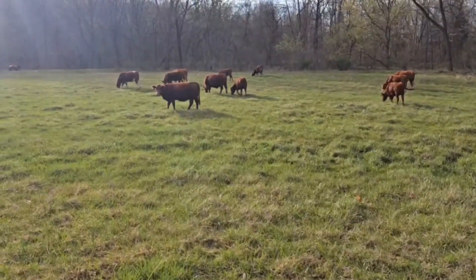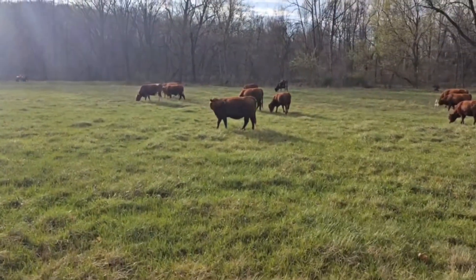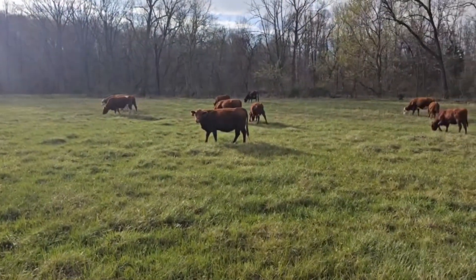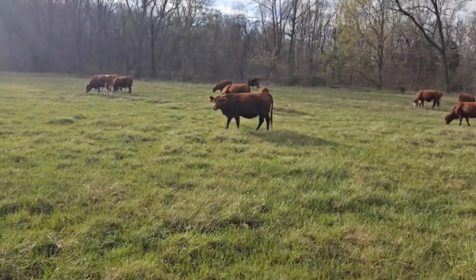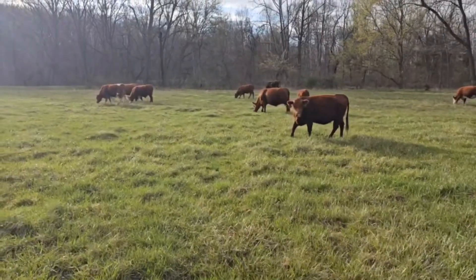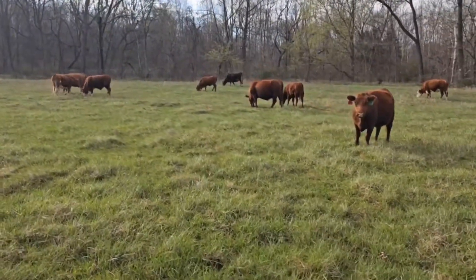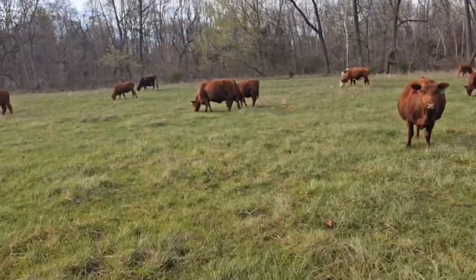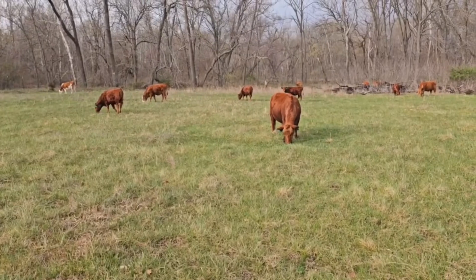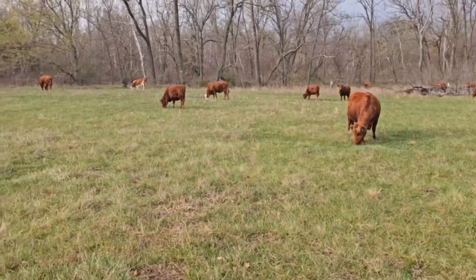I just thought that was interesting because that's always something I kind of look at last — I'm always looking at fertility first and longevity. But ultimately when you think about longevity, what makes a cow last in your herd is a good set of bags, good teats, and a good way to nurse that calf every year.